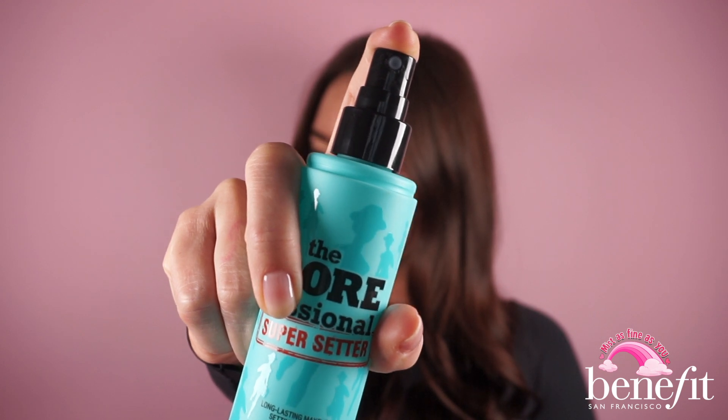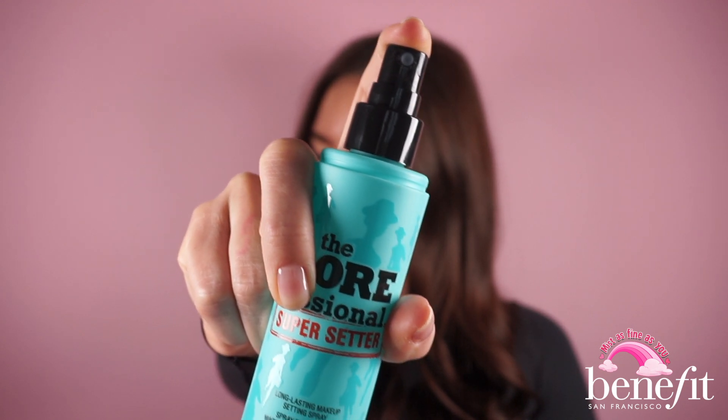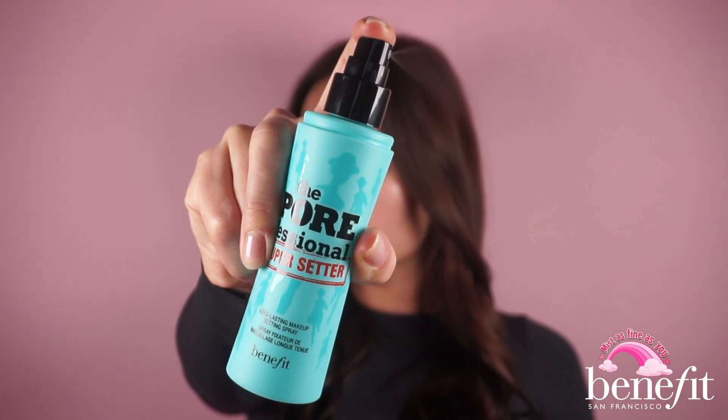The mess-free applicator mists on an even and featherlight cloud that absorbs instantly — no drip spots or stickiness.